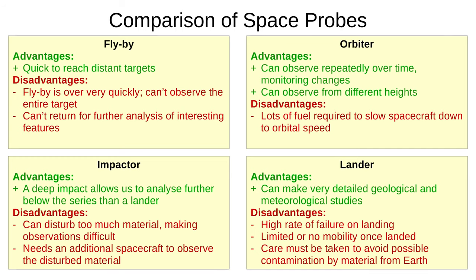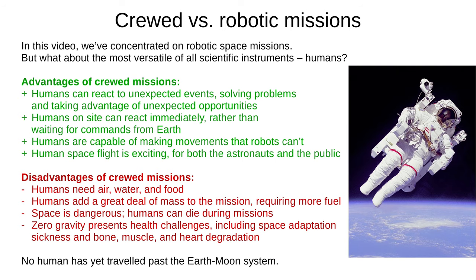Here is a summary of the advantages and disadvantages of these four types of space probe. You should be prepared to discuss comparisons of different space probes in the GCSE exam. Lastly, we'll talk about the most versatile of scientific instruments: humans. Humans can react to unexpected events, solving problems and taking advantage of unexpected opportunities. They can react immediately rather than waiting for commands from mission control, and can make movements that robots just can't. On the other hand, humans need life support — air, water, and food — and they add a lot of mass, meaning more fuel. Space is dangerous: humans can die due to accident, and zero gravity presents various health problems such as space adaptation sickness and degradation of bones, muscles, and the heart. It takes days to reach the Moon but months to get anywhere else, and no human has yet travelled past the Earth-Moon system.